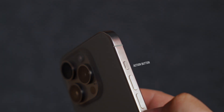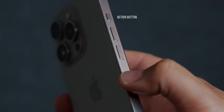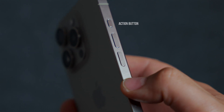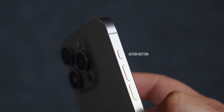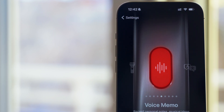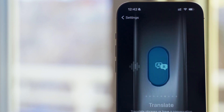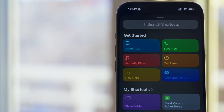Now, a feature that sparked a lot of conversations — the action button. Gone is the familiar silent toggle we've grown accustomed to. In its place, Apple introduces a button that redefines versatility. Out of the box, it comes with some pretty handy options, like turning the flashlight on and off or opening the camera. But here's where it gets interesting: with the power of shortcuts, this button can do a lot of things — I mean, a lot.